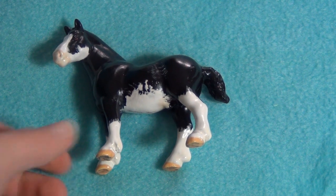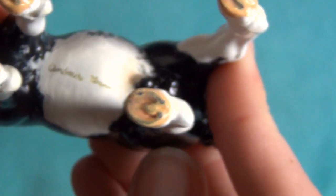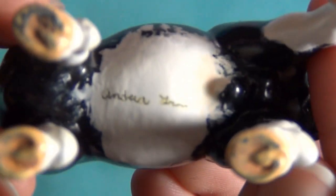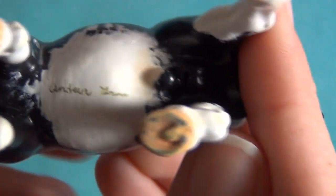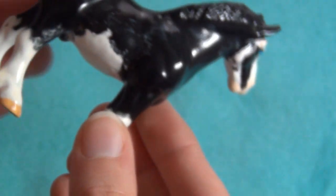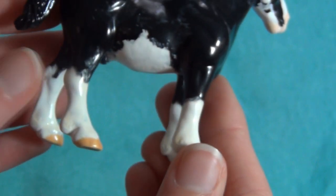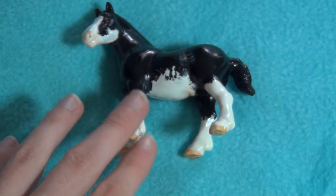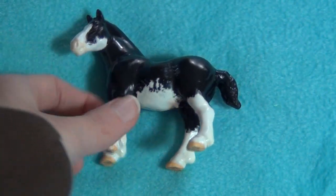I forgot who she said customized him, but you can see the markings there. He actually was a little yellowed too, but he needs a little bit more time in the sun on this side. Now he's all whitened up because I've sat him in the sun for about a week. Even though I didn't place, I really like him - he's a really cute little guy.